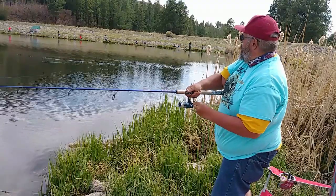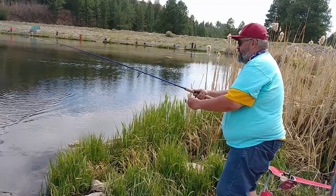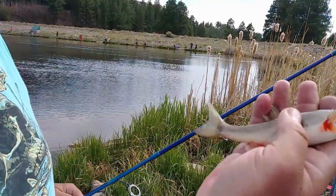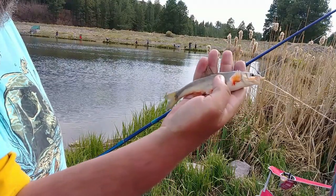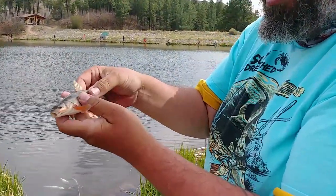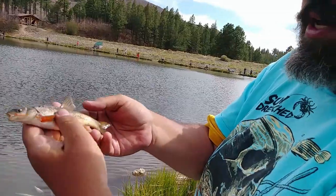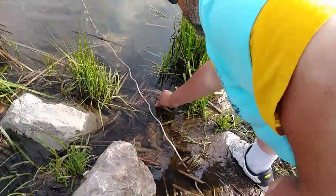Got one — there we go, there we go guys! Finally got one. They're just beautiful little fish. Check out the markings on these guys — if anybody knows what this is, let me know. It's just a beautiful little fish. I thought they were a smallmouth bass when I first caught them, but the bright red on there — I got no idea. We're in a lake; I don't think it's a creek chub. Doesn't look like a creek chub, but they're beautiful little fish.